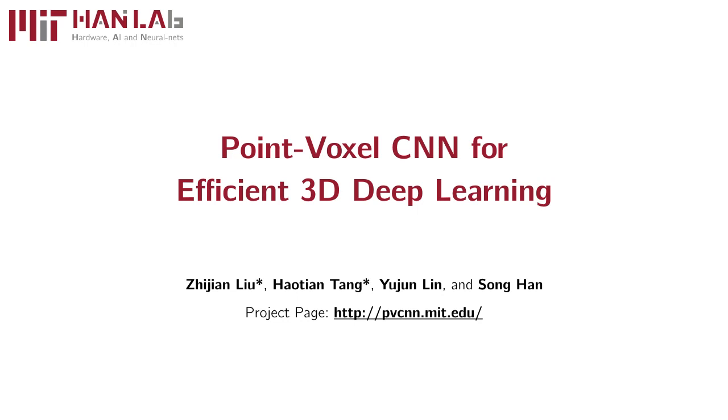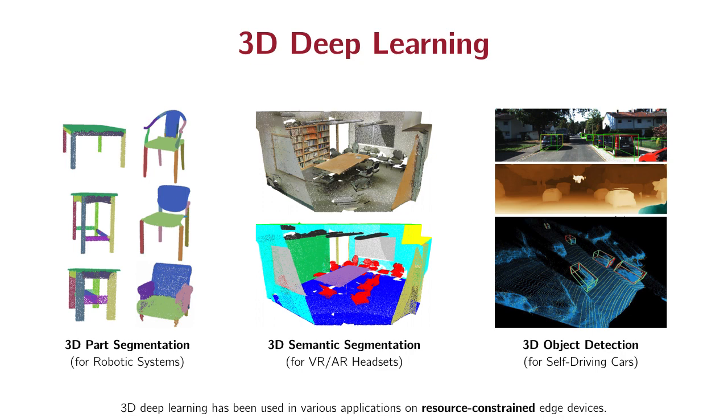We present point voxels as an efficient primitive for 3D deep learning. 3D deep learning has been used in various applications on edge devices, including robotic systems, VR-AI headsets, and self-driving cars. As all these devices are constrained by hardware resources and require low latency, it is of great importance to design efficient 3D models.